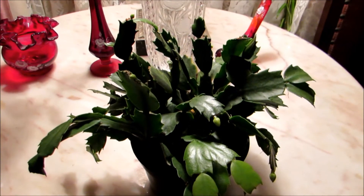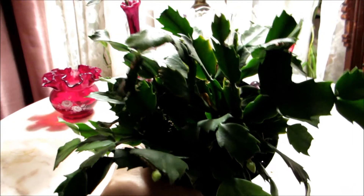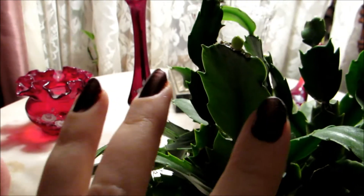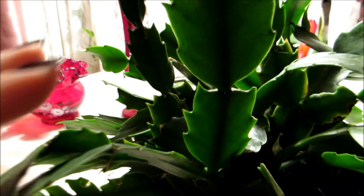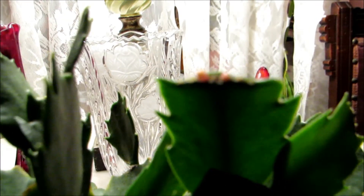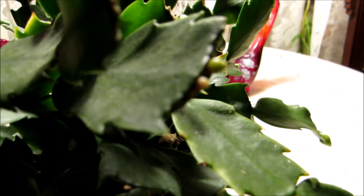Here's the full size of it. It's definitely a Thanksgiving Cactus because the foliage is real wide and it has little ridges on the edge and like spikes — slightly sharp actually to the touch. And here you could see real tiny pink buds, and here's some more little tiny ones.